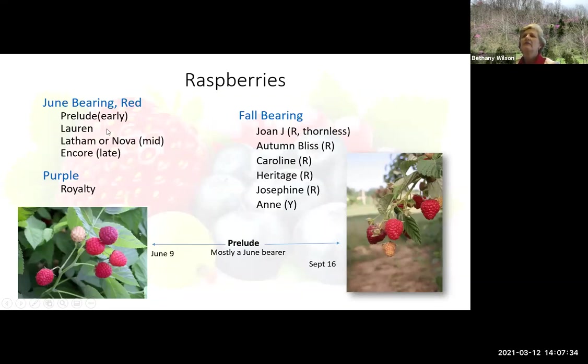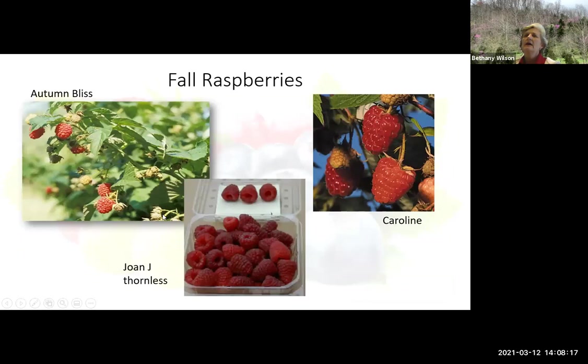Let's switch to raspberries. We have June-bearing and fall-bearing. June-bearing red varieties are listed here. We also have purples — it's called Royalty. And then we have a lot of fall-bearing raspberries. The R's mean red and the Y means yellow-colored fruit. Sometimes you can get the June-bearers to bear in the fall as well — sometimes it happens, not always. Here are some pictures of Autumn Bliss and Joan J, which is thornless. All the other ones are thorny. And here's Caroline.